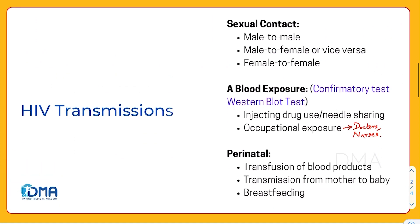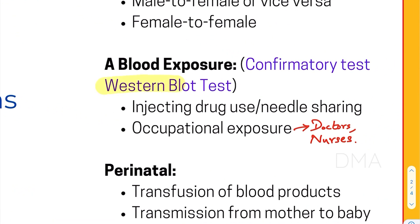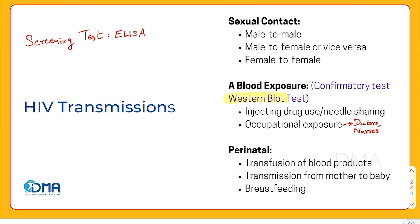Along with that, I'd like to add the screening test for HIV, which is the ELISA test. Also know that the confirmatory test for HIV is the Western blot test. And that wraps up our topic of HIV transmissions. Hope you got a clear idea. Thank you for watching.